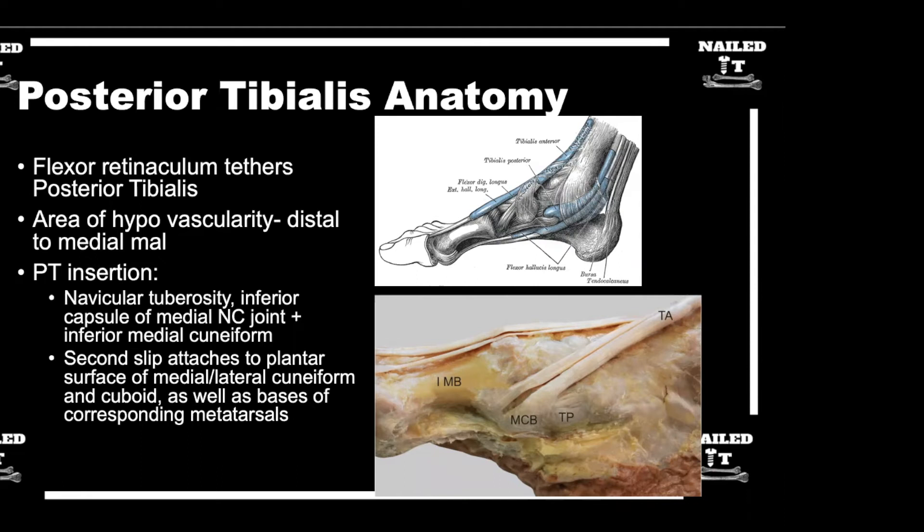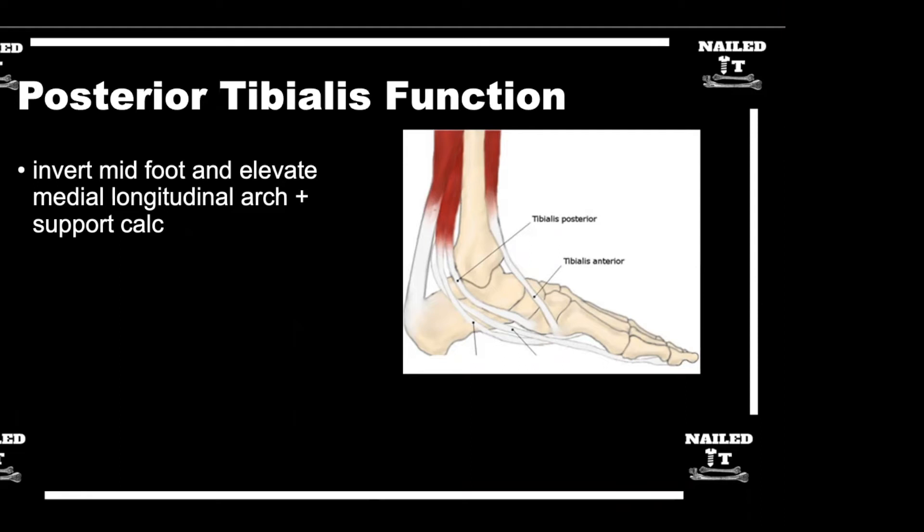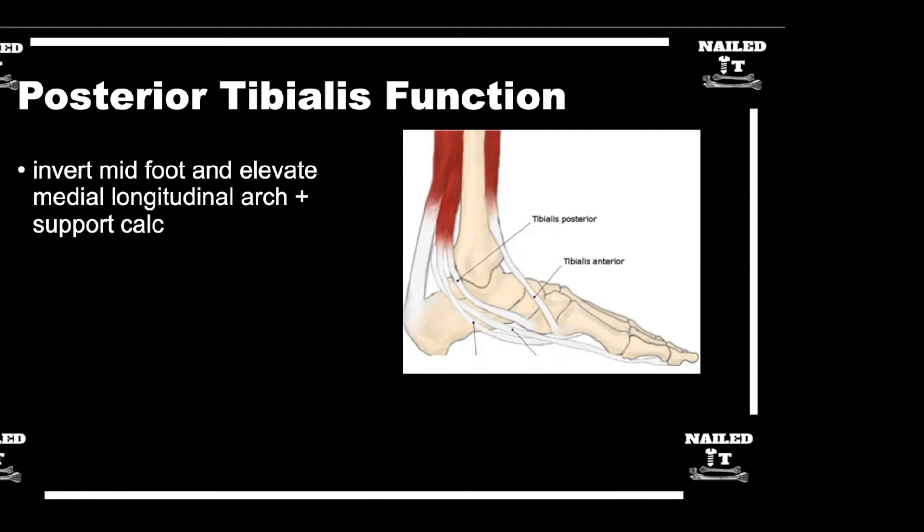The primary function of the posterior tibial tendon is inversion and supination of the foot, with secondary plantar flexion. Mechanically, its importance lies in the gait cycle: inverting the hindfoot locks the transverse tarsal joints, creating a stiff lever arm needed for push-off. Without this locking mechanism, efficient propulsion through gait is lost.